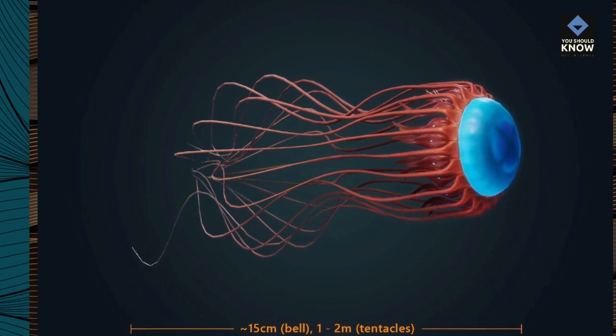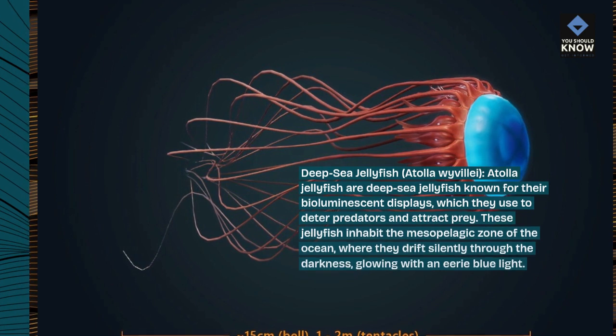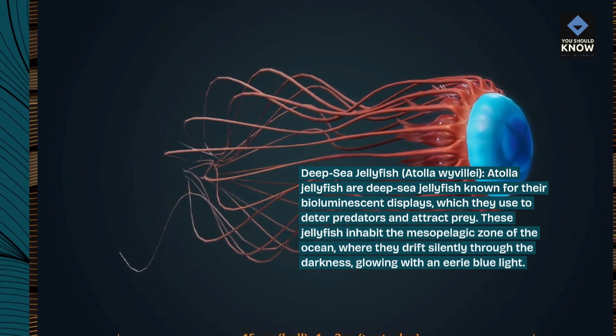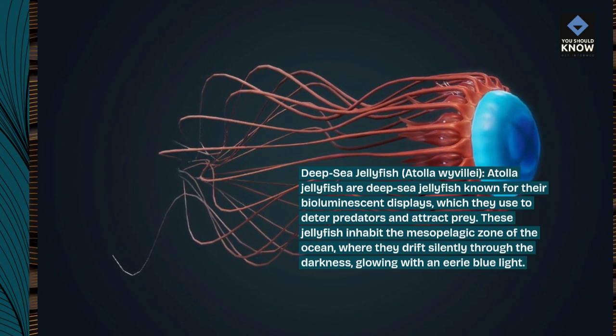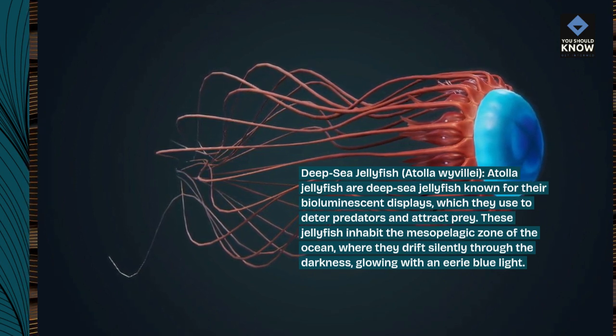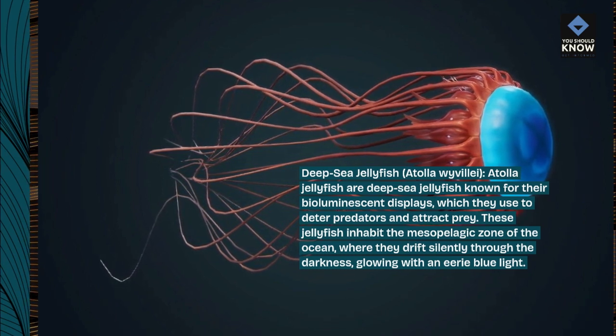Deep-sea Jellyfish, Atolla wyvillei. Atolla jellyfish are deep-sea jellyfish known for their bioluminescent displays, which they use to deter predators and attract prey. These jellyfish inhabit the mesopelagic zone of the ocean, where they drift silently through the darkness, glowing with an eerie blue light.